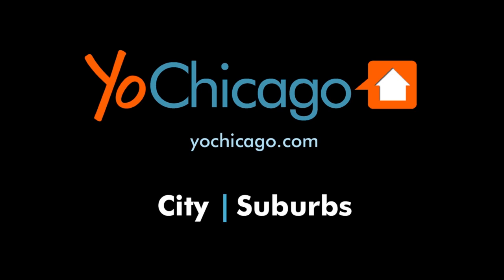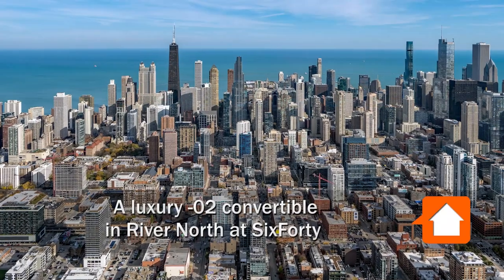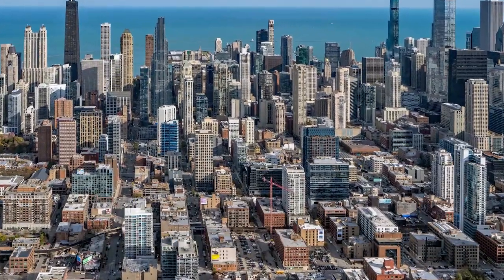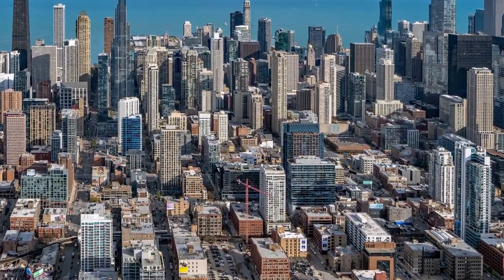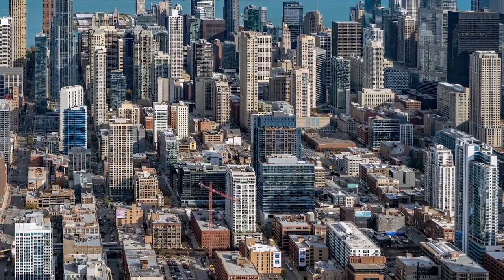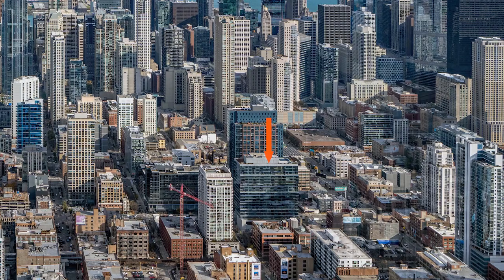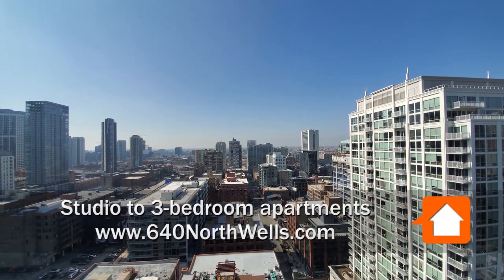This is Joe from Yoshicago.com. I'm headed to a pedestrian-friendly location in the heart of the River North neighborhood for a walk through one of the apartments at the architecturally distinctive, full amenity, 640 North Wells. I'm in apartment 2202, a convertible.